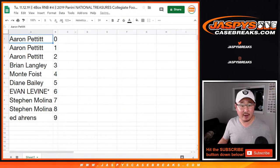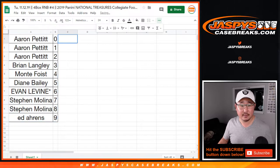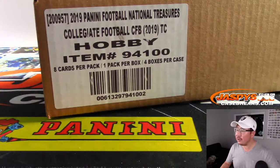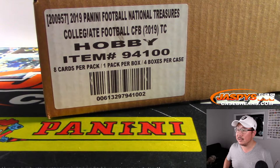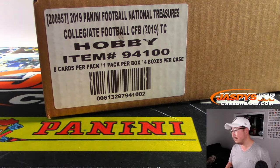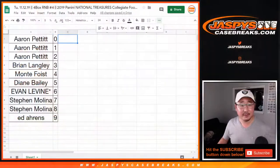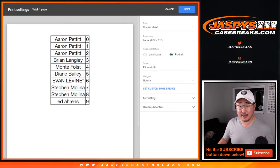Let's sort by column B. Here's the case right here. I don't remember if Tom Brady's in this — NT Collegiate Football 2019? I want to say no. Nick thinks so. That's a possibility. No one's trading, right? Let's rip.